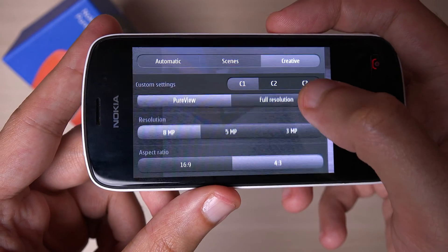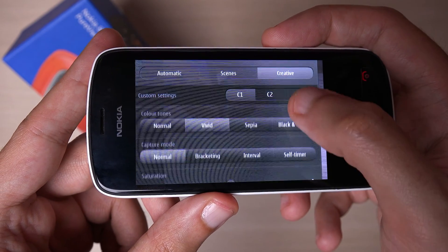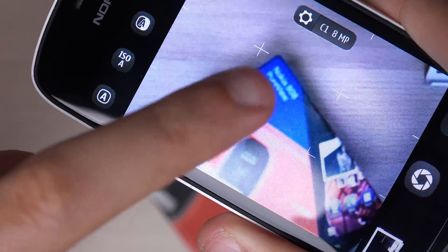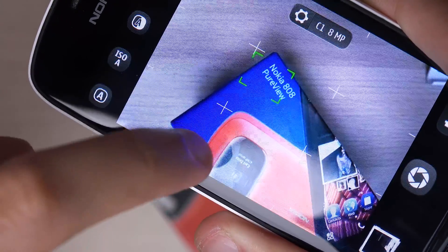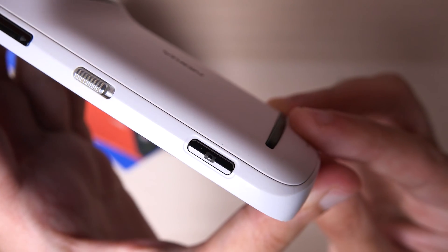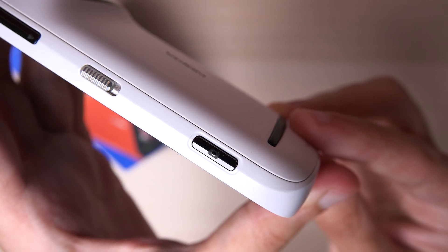There was also software magic going on. The 808 was the first camera phone to utilize pixel oversampling, combining up to 7 pixels into one for its 5 megapixel images, done to eliminate noise and capture better details. It also utilizes the sensor to provide lossless zoom, since it could just crop from the center of the massive sensor without significant loss of quality. And in the video department, this was the first phone equipped with high quality audio mics — Nokia called it rich recording — enabling the device to capture audio levels other smartphones of its time could only dream of, delivering crystal clear audio even in very loud environments.